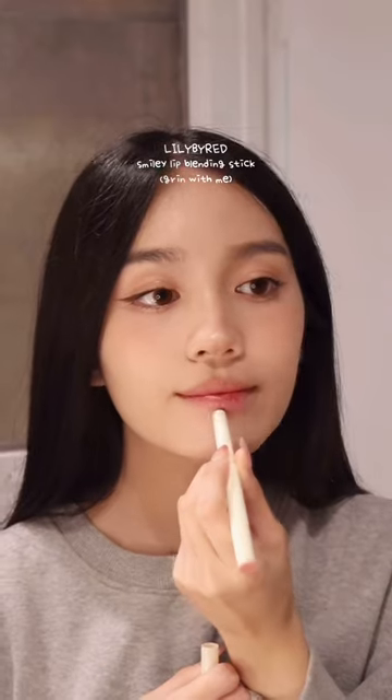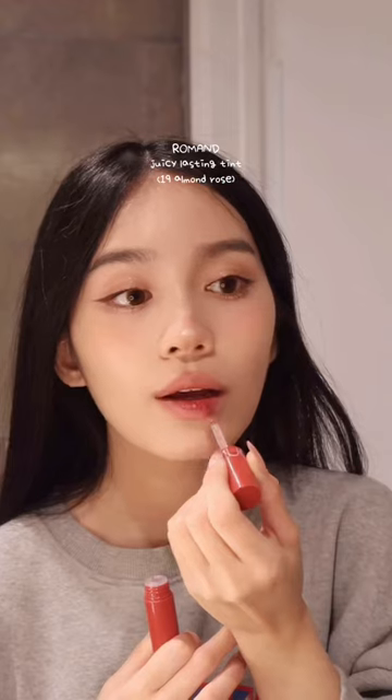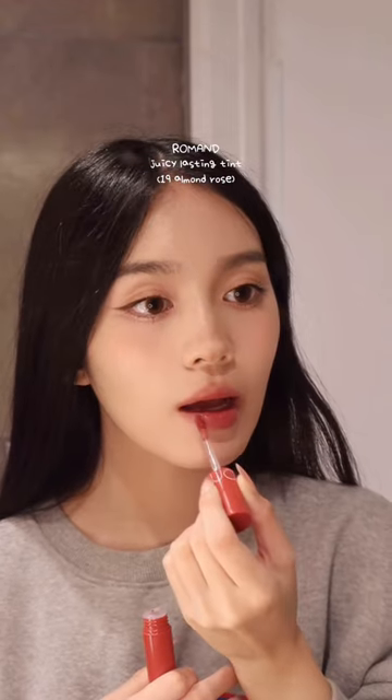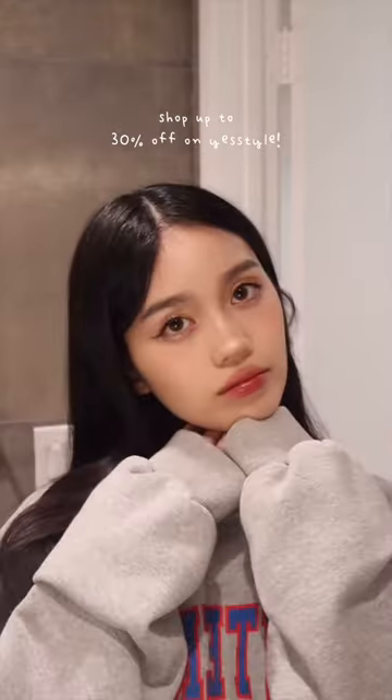If you like the look of glossy lips but hate the texture, you need to try dewy lips. Using a lip tint or stain, you get the same shine as gloss without the gloopy and sticky feeling. Romant has my favorite dewy lip formula, and it's actually up to 30% off for YesStyle's Black Friday sale right now, so make sure to check it out.